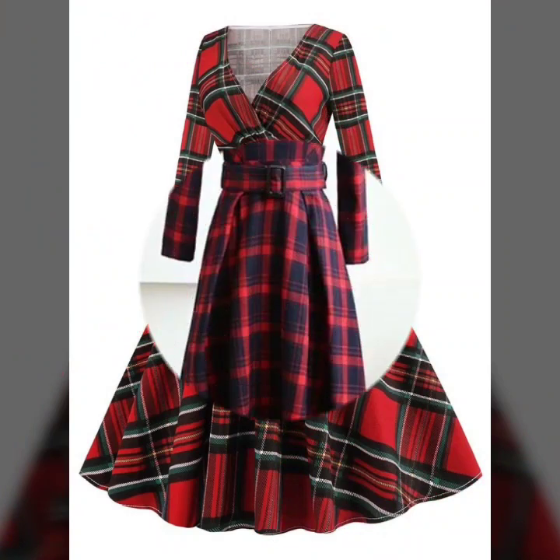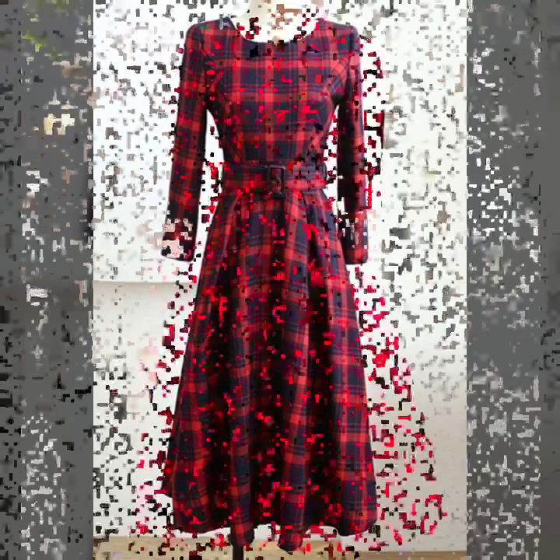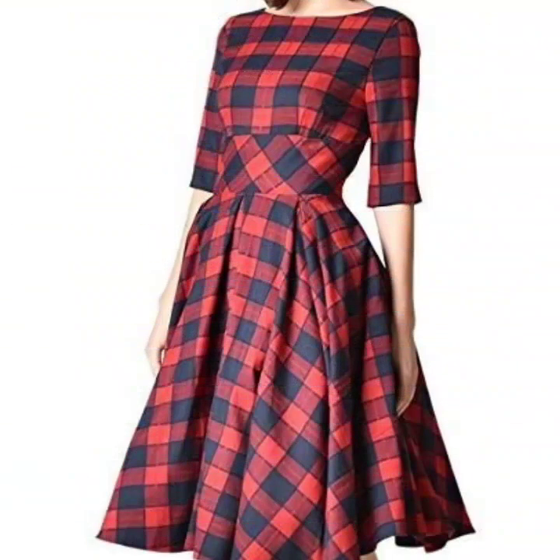These are all looking so nice — the color combination and the designing is also unique. There is a huge variety of designs of plaid dresses, and you will see tartan patterns that look so beautiful, so amazing and unique as well.